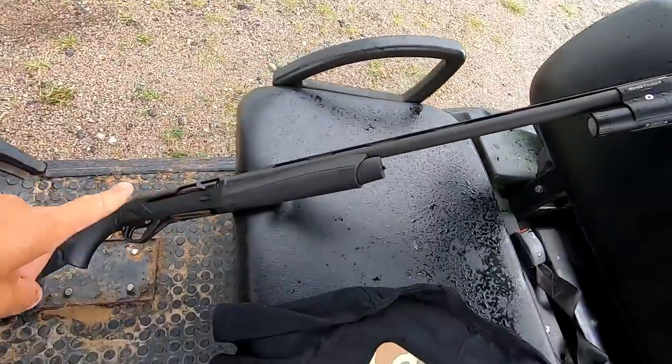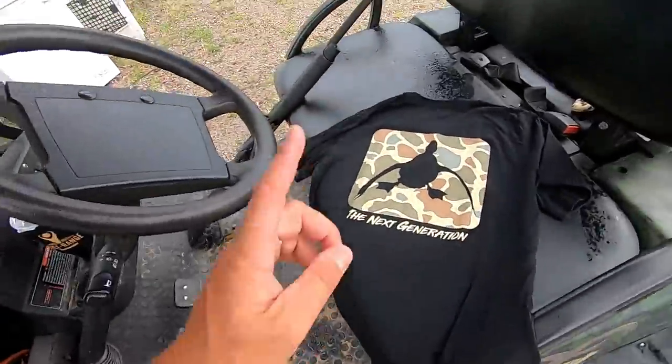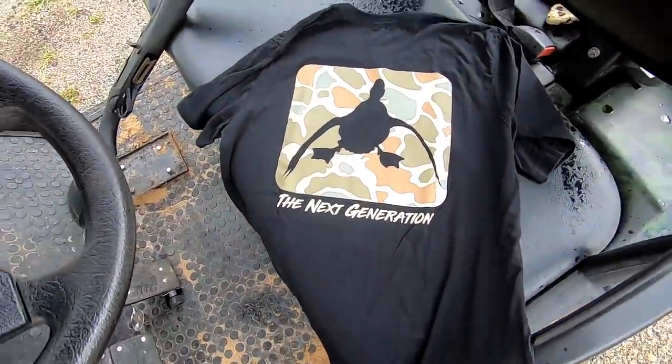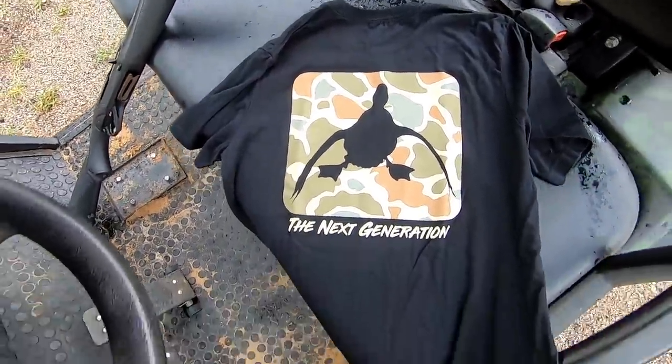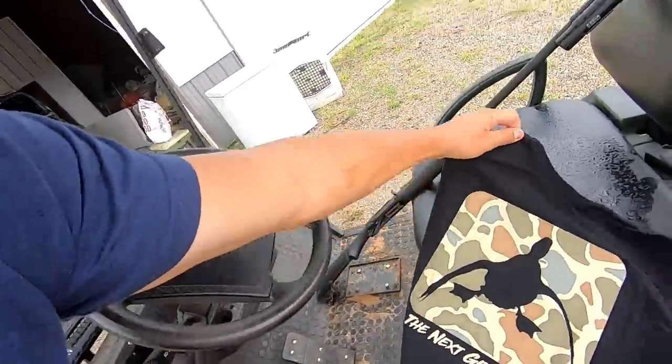Number three: we're using the Benelli SB3. A lot of you have been requesting I use it, so we're going to use it for this entire video. I want to get used to it — I need to shoot it more because come duck and goose season, I want to shoot it primarily. Also, check out the new Ducks T-Shirt of the Month. I'll link it down in the description — go sign up, it's only $14.99 and you receive a one-off Ducks t-shirt in your mailbox every single month.